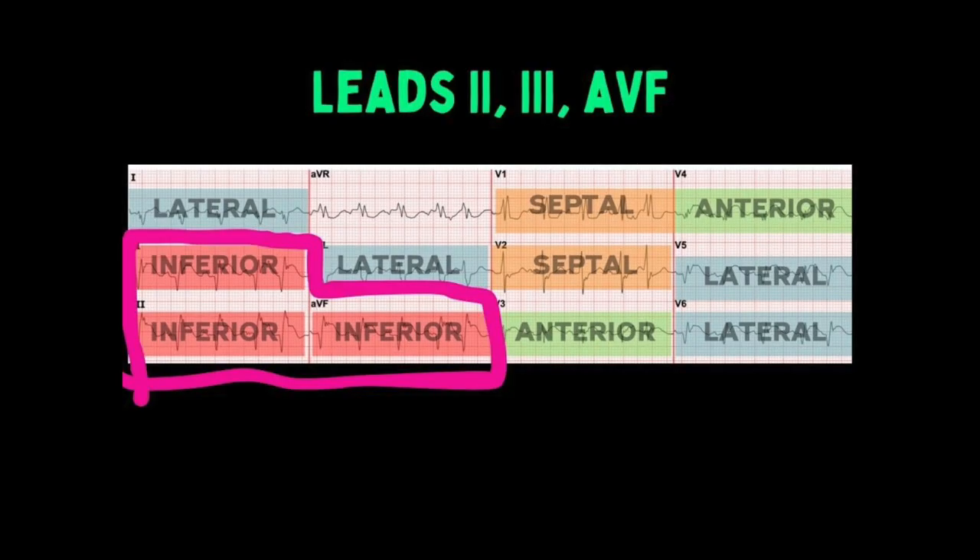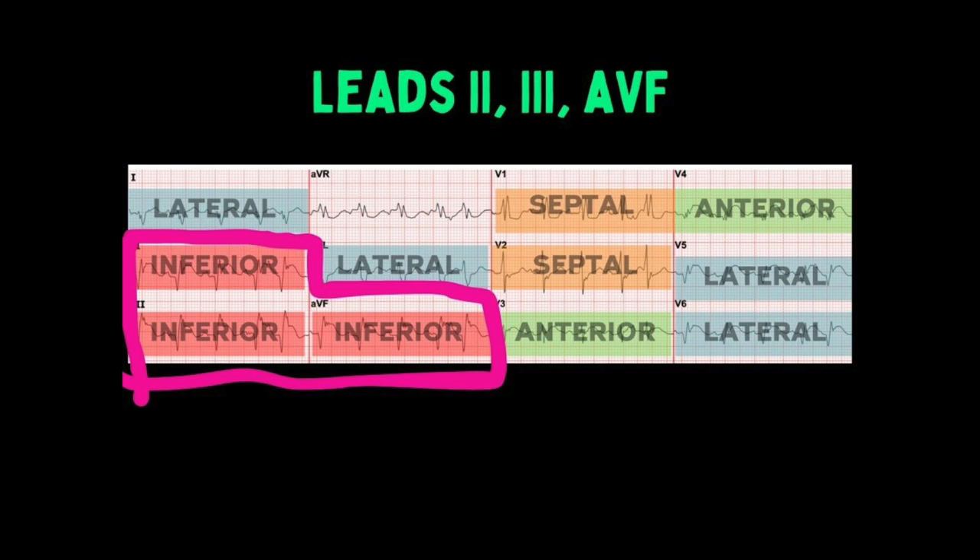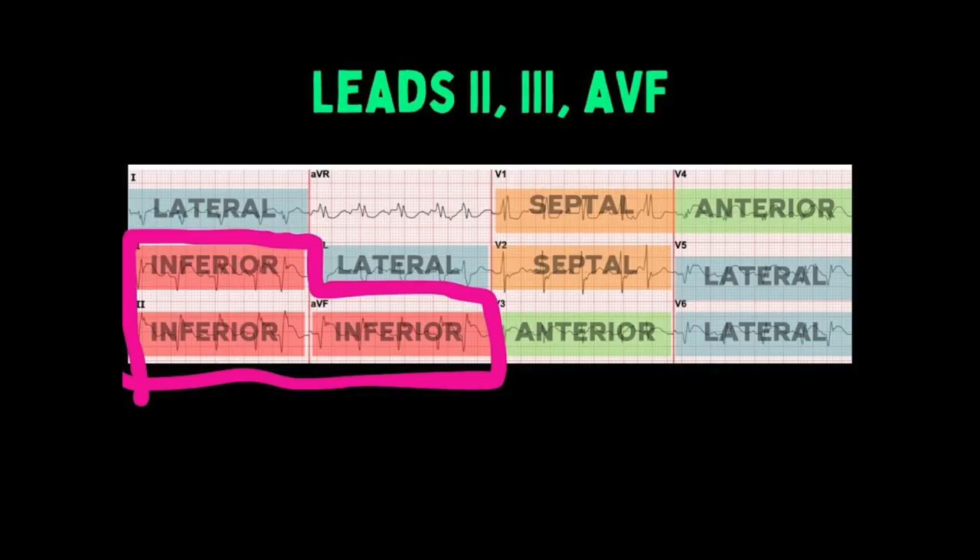Here's how you identify an inferior wall MI, and this will be on every test you ever take — medic school final, your national registry, FPC, etc. Commit leads 2, 3, and AVF to memory. When I was in school, I remembered it by thinking that if you get second or third place in a race, that's inferior performance — so leads 2 and 3 are inferior. AVF is easy because there's an emphasis on the letter F in the word inferior.